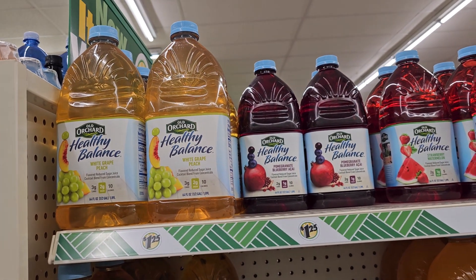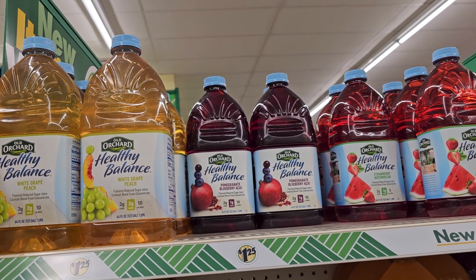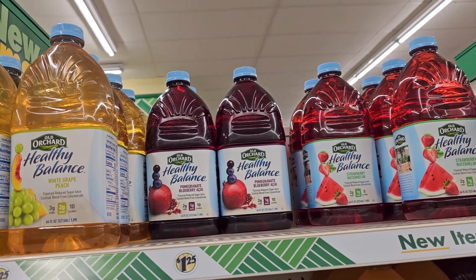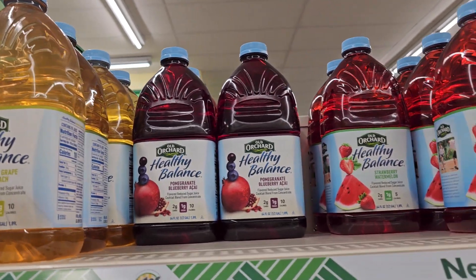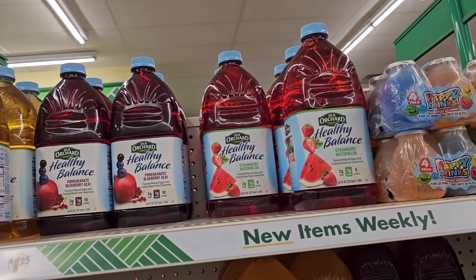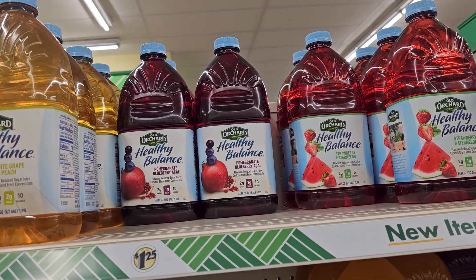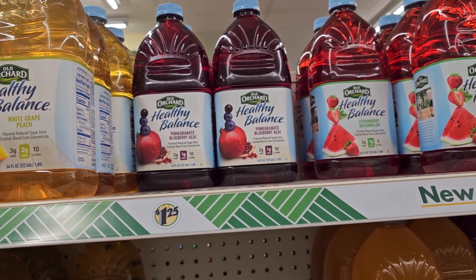Hi guys, I'm doing a second part to Dollar Tree. This time I'm doing the food and juice items. I want to show you we have Healthy Balance of the Old Orchard brand. I'm pretty sure this is one of our grocery stores, and to see it here at Dollar Tree for $1.25 for 64 ounces — that's a really great deal. You have the pomegranate, the white grape, the strawberry watermelon, apple. There's a lot of different ones. I checked the expiration date and it does not expire until 2024, so we have a year. That's also a bonus.